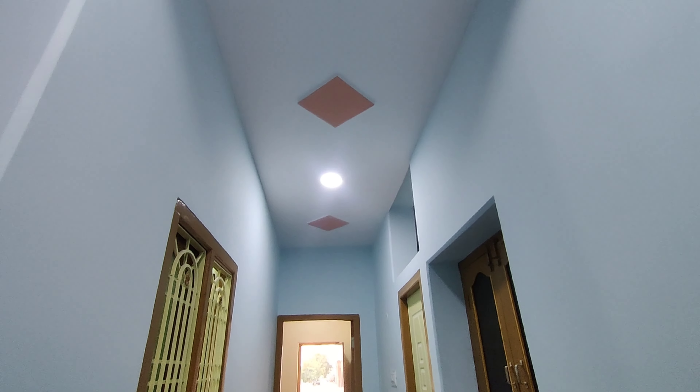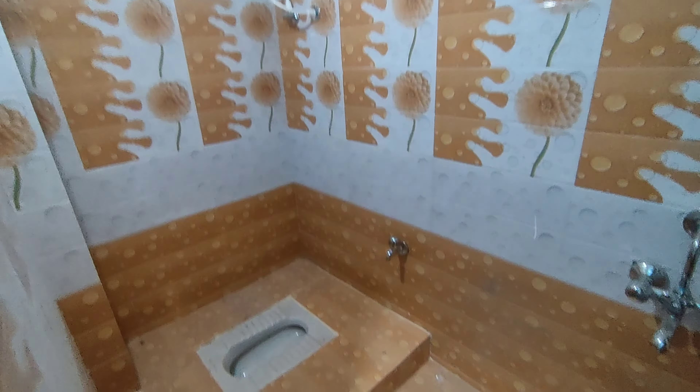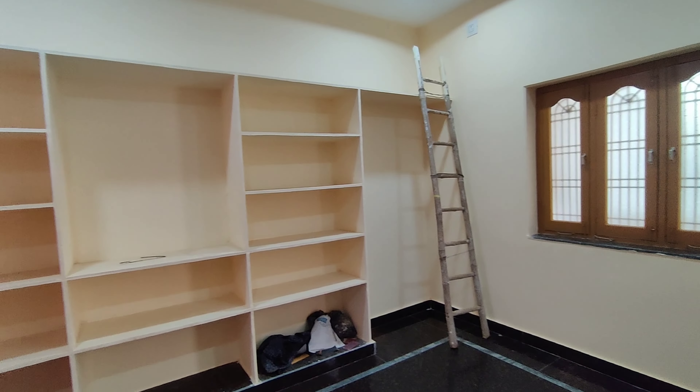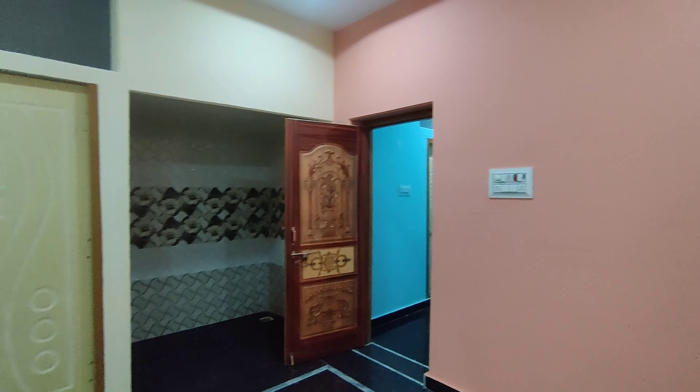We also have a bathroom in the hall. We also have a POP design in the second bedroom. We have a bathroom in the second bedroom. This is the second bedroom.